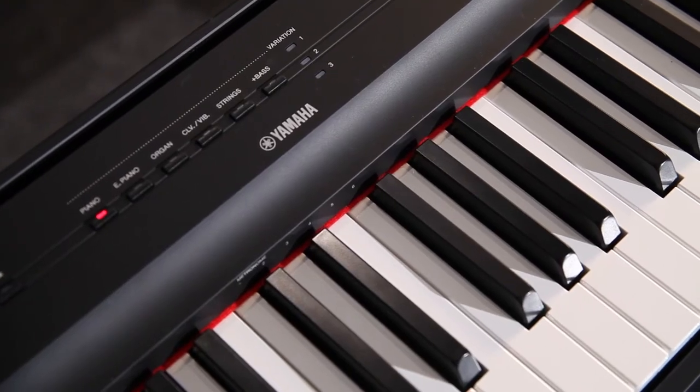Hello and welcome to the Rimmers Music channel. My name is Vanessa and I'm here today to show you the P125, the successor of the P115. This piano is ideal for the gigging musician — it's very portable, lightweight, and compact, and it's also ideal for those who maybe don't have a lot of space at home for a traditional piano.